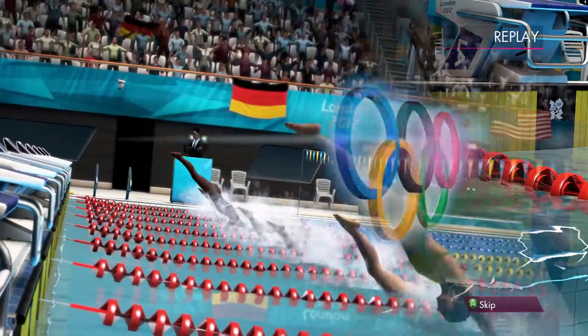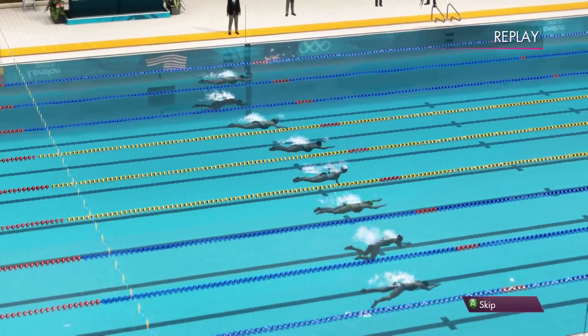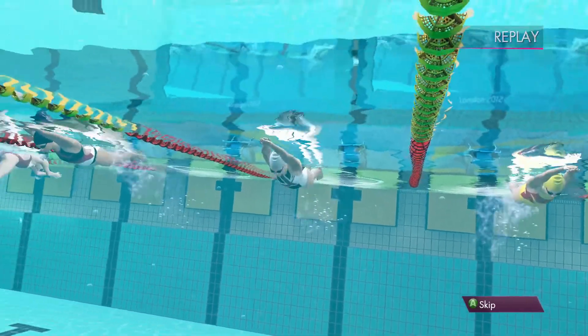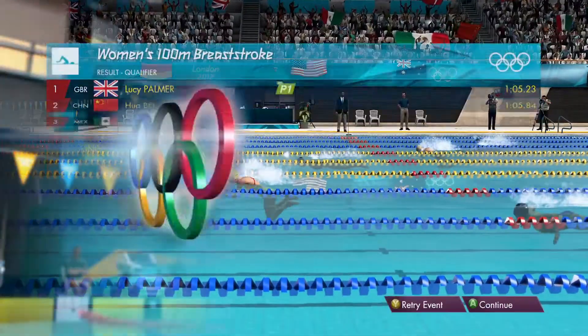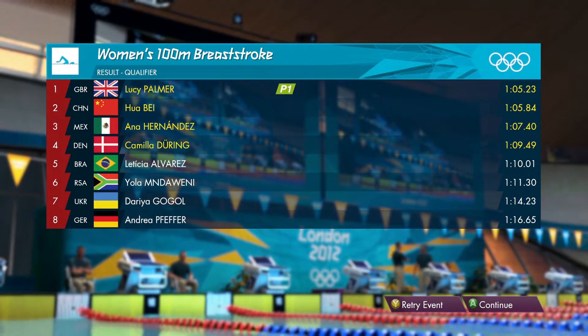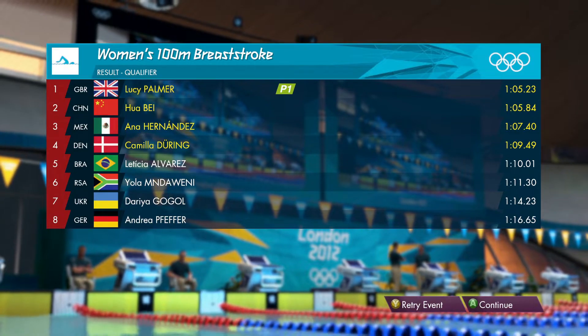So many things to like about this performance. In replay, you just see the power of this athlete stroking so well — and that's why they were able to put in such a terrific time. These are the final standings. Let's take a check on the scoreboard: great news for Great Britain, they've moved on with the first place finish.